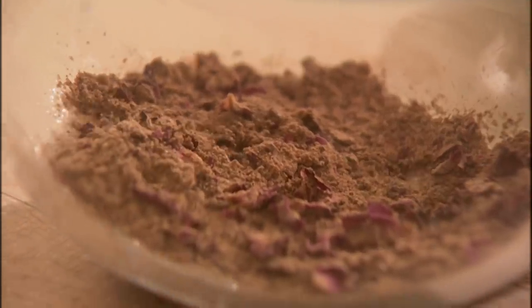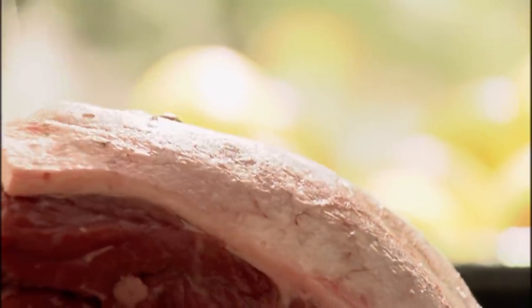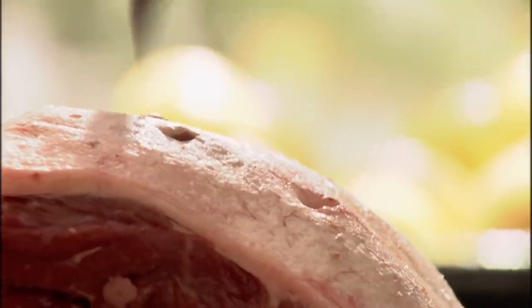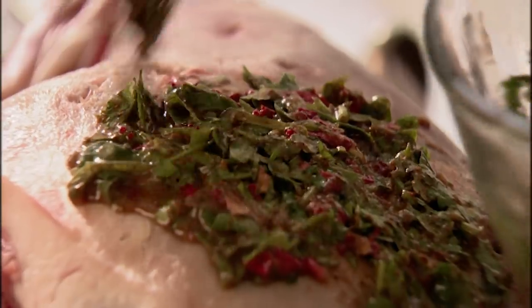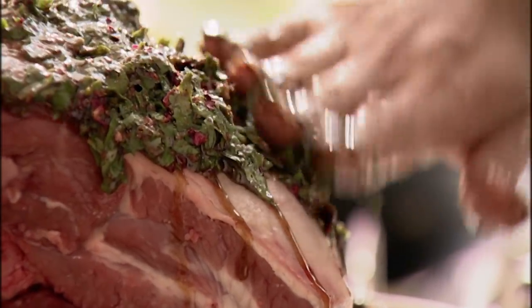I need to mix some lemon juice, some minced garlic, olive oil, and some freshly chopped coriander — just for another hit of pungency. And then what I'm going to do, and I love this bit, is stab the lamb with the end of a sharp knife, push the spice mixture into the holes, smear it over the top, chuck it in a plastic bag, and leave it to marinate for an hour or so.